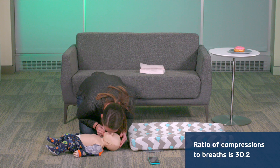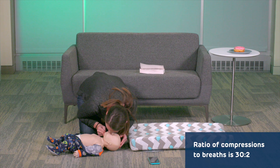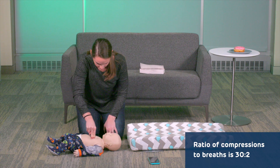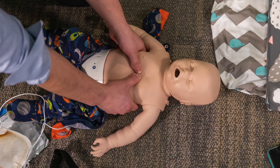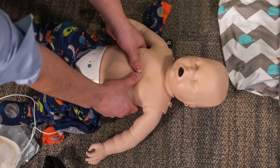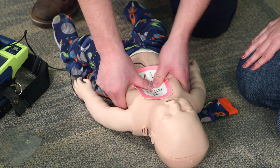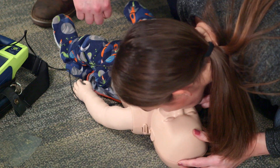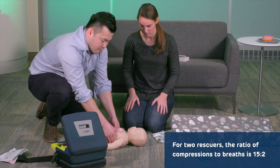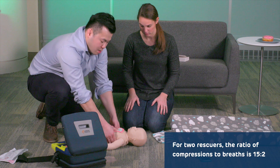Infant CPR will look like this for a single rescuer. If there are two rescuers, one can perform CPR using a two-thumb encircling hand position around the chest that looks like this. With two rescuers for an infant, the ratio of compressions to breaths is 15 to 2.